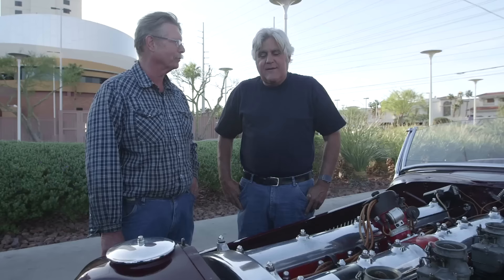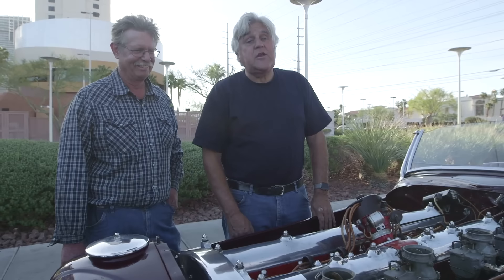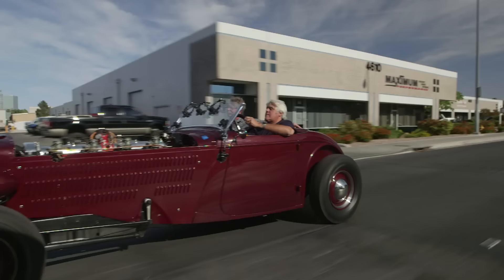How fast have you had it up to? We've probably had it up close to 100. It's a piece of history — you want to keep and preserve it, play with it, but don't abuse it. And don't tell mom! A car like this, you never need a radio. You just listen to that engine.